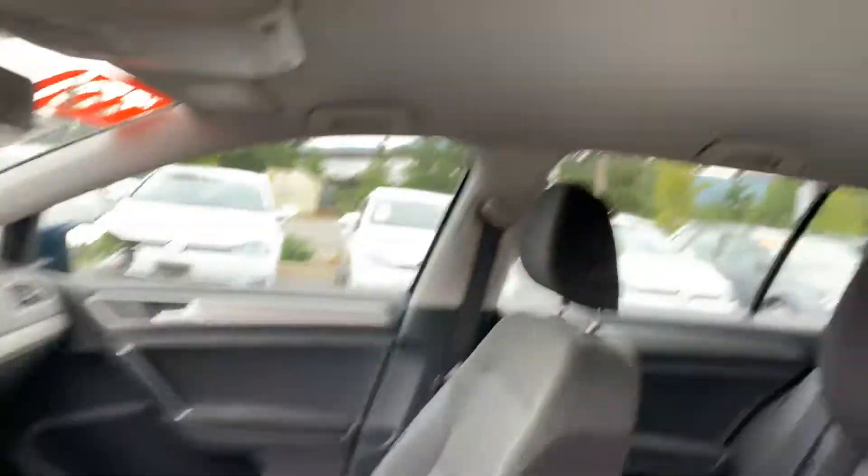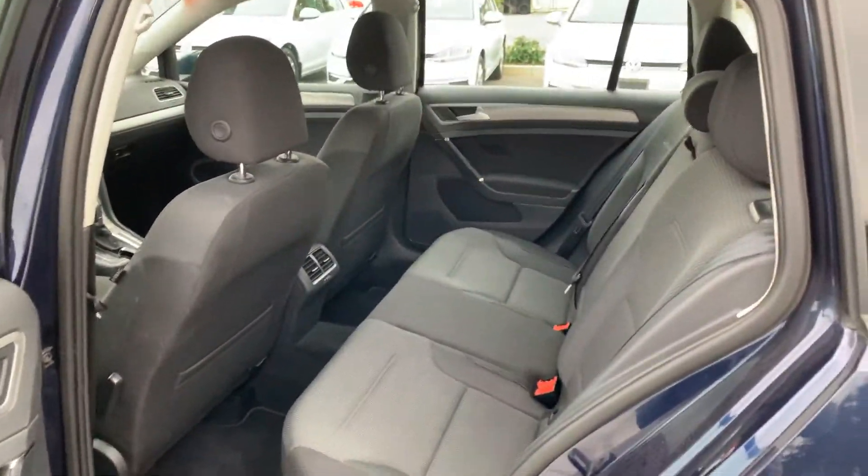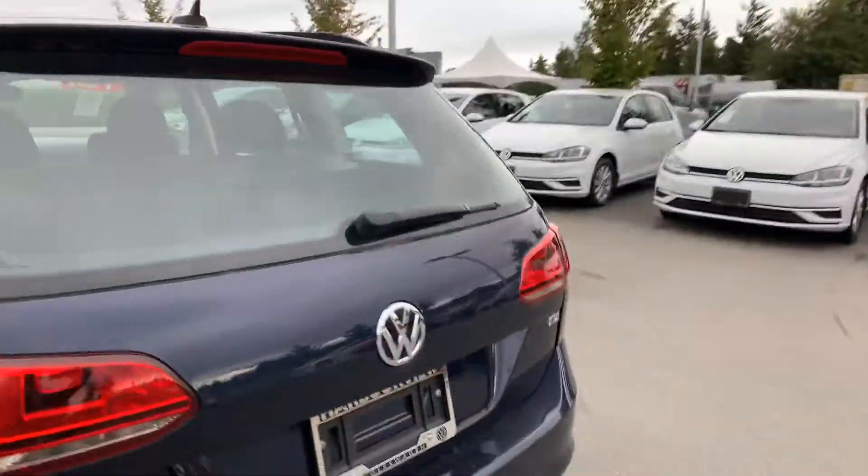The headliner is all clean, no need to worry about that. The back seats look like they've never been sat in.